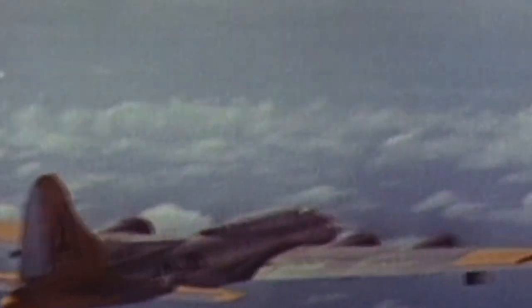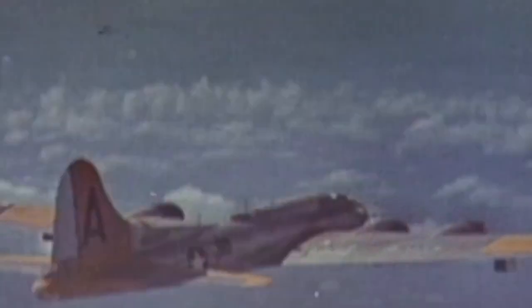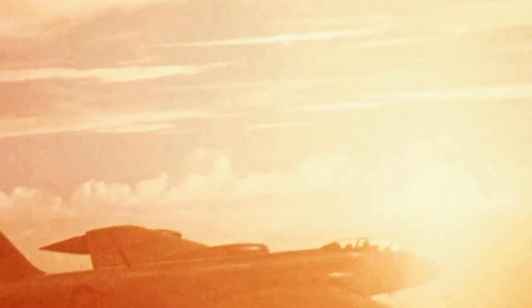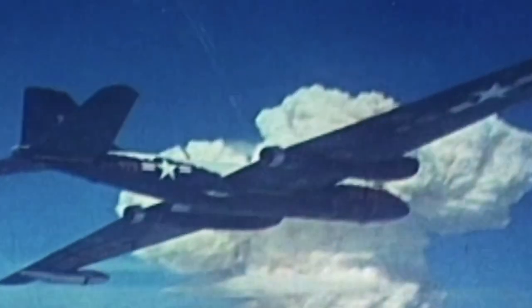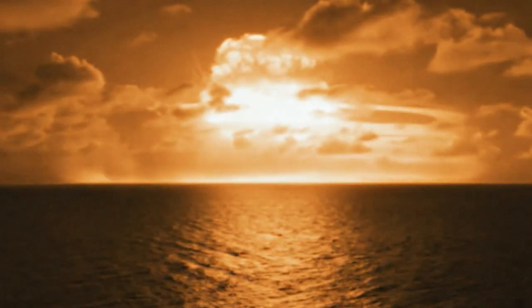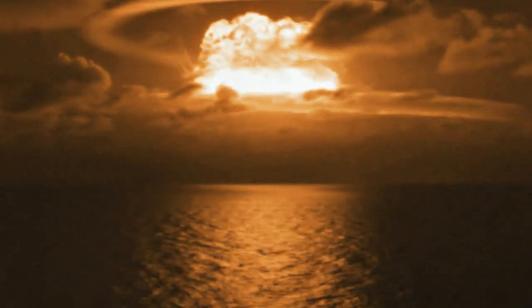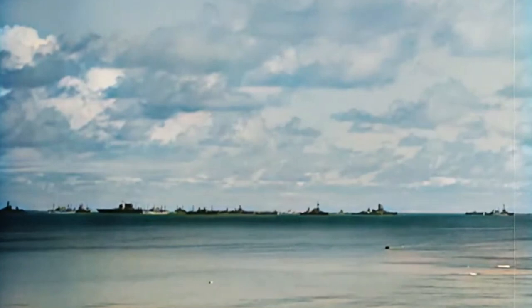TX-21 Shrimp. The TX-21 thermonuclear bomb, sometimes called the Shrimp Bomb, underwent its initial test on March 1, 1954, at Bikini Atoll in the Marshall Islands. This gigantic bomb, which weighed around 23,500 pounds and measured over 179.5 inches long, was initially intended to be a six-megaton weapon. It used lithium deuteride to fuel its fission reaction. The explosion generated over 15 megatons of destructive energy — roughly three times the expected yield — because of mistakes in its design.